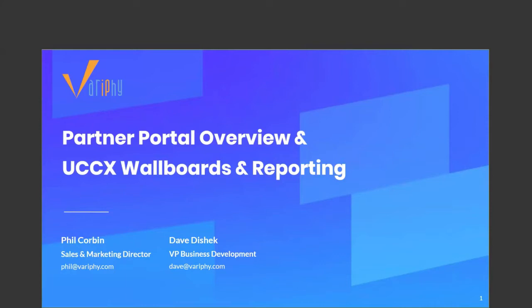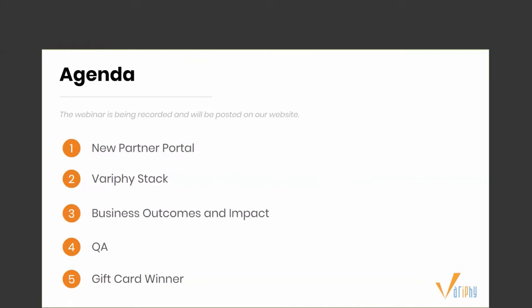We'll also cover a popular feature for those customers who have Contact Center Express or UCCX. It's our fully customizable real-time UCCX wallboards and also reporting. We're going to start off by showing you the new partner portal and also get into what is UCCX, what are wallboards, and how by using them, your customers will gain visibility into their contact center.